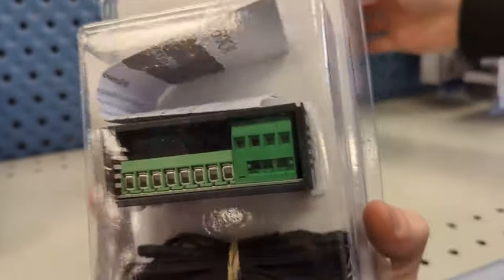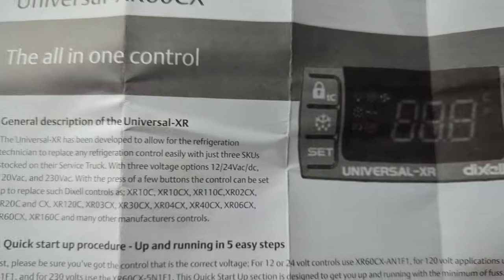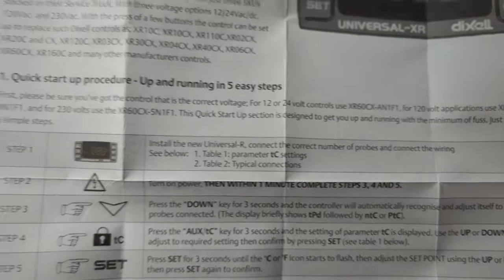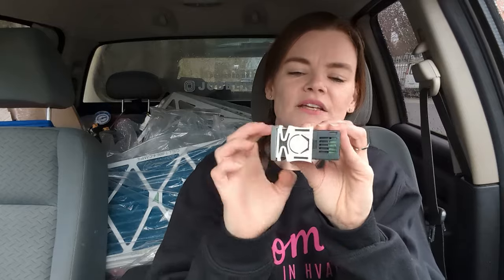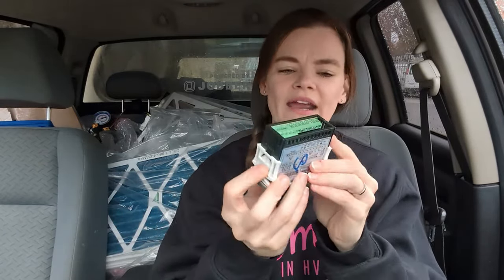We're going to get another one to keep in the truck as a spare. These controllers are super easy to set up — they basically self-program depending on the unit and how many sensors. The thing about these controllers is they come with little white brackets on the side that hold them in place and also hold the information card on. Before you do anything, you have to get these little brackets off, and they are so freaking hard to get off.